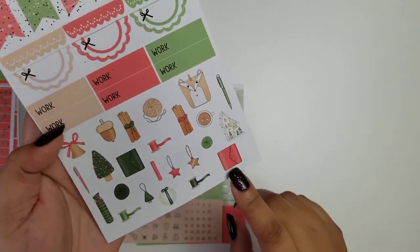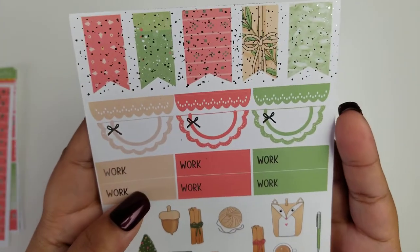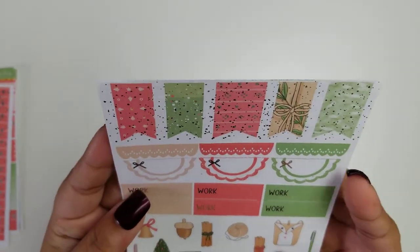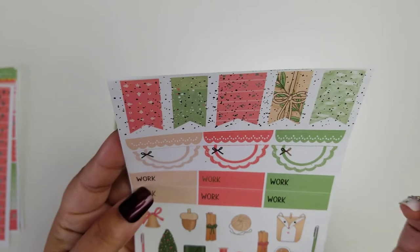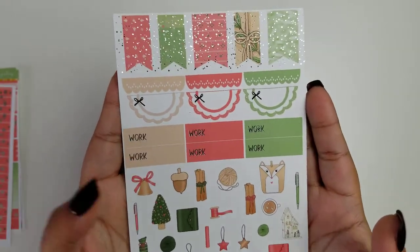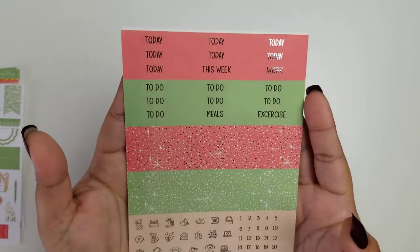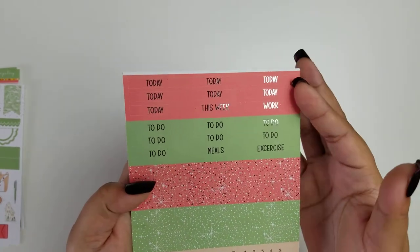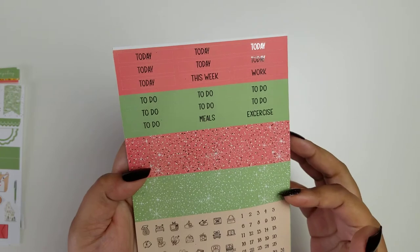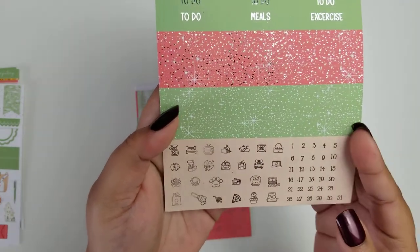Next are flags, deco flags, half-circle scallops, a work label, and some deco that matches the kit. Here's another Aura stone — super cute. I want to say the color is red, but it's not throwing red as much as it is throwing coral; my lighting is definitely not doing it justice. You also have your to-do today headers, glitter headers, date dots, and some foiled icons.